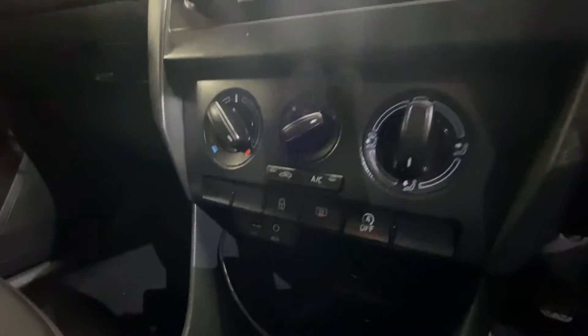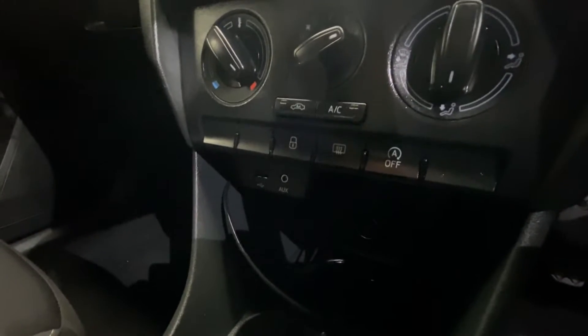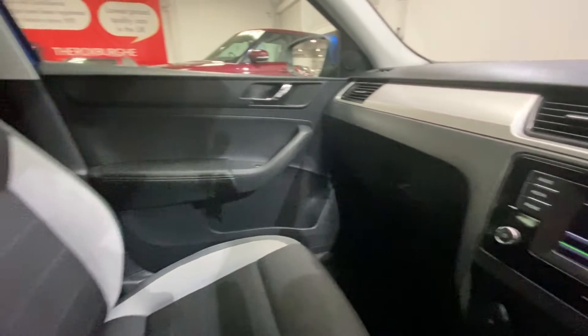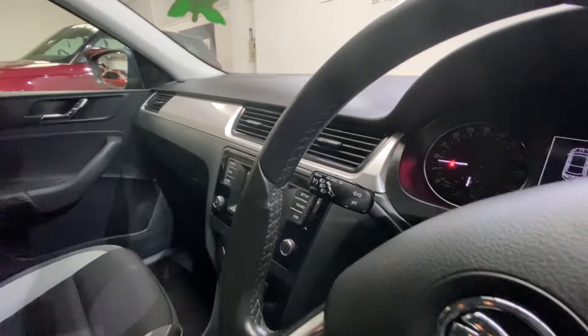You also have your heated windshield, auto stop and start, and further down below your aux port and USB port. And on the steering column you do have your automatic lights and cruise control.